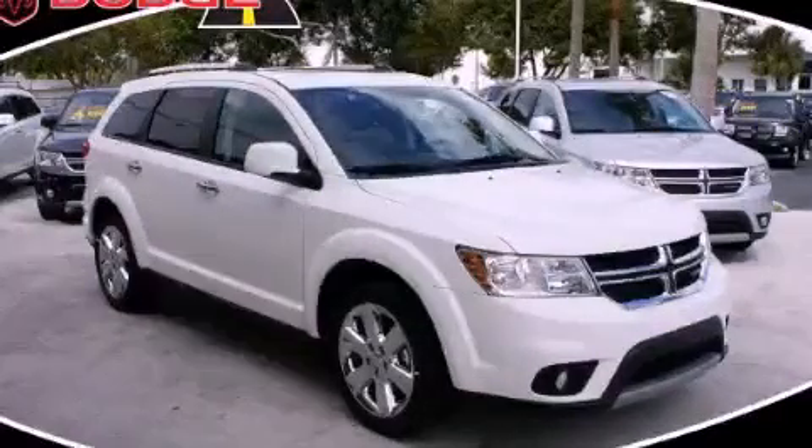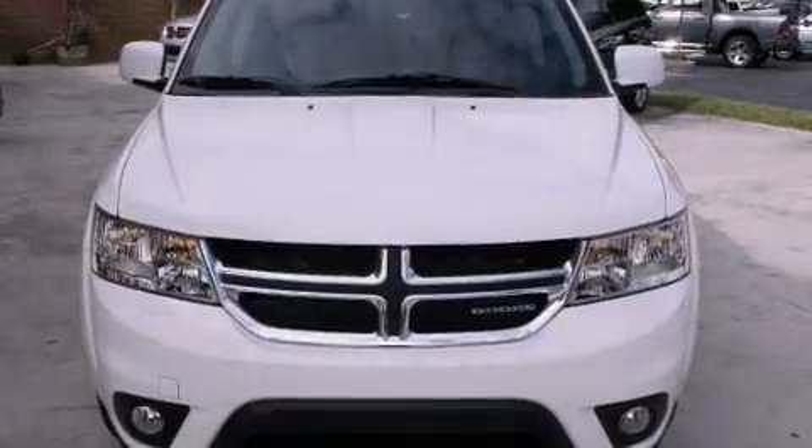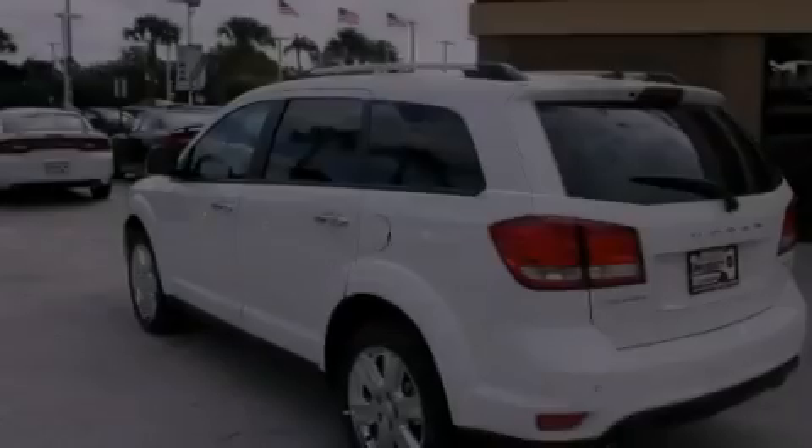This is a brand new 2012 Dodge Journey — safety, space, and comfort. It has a 3.6 liter 6-cylinder engine and an automatic transmission.